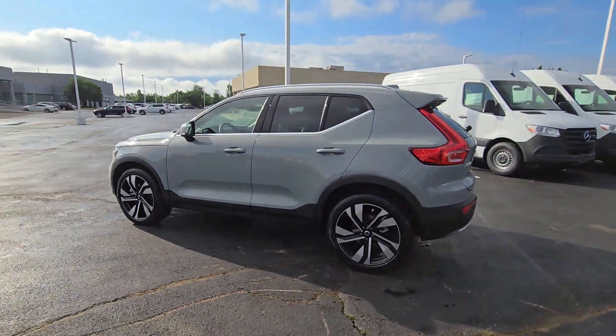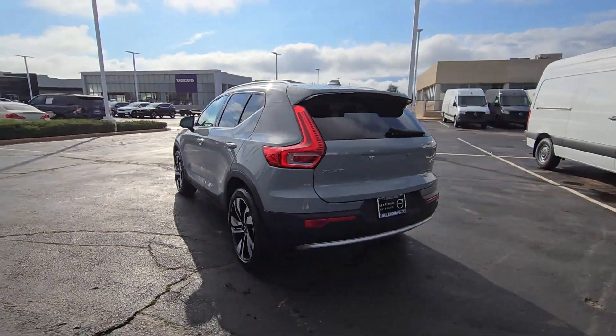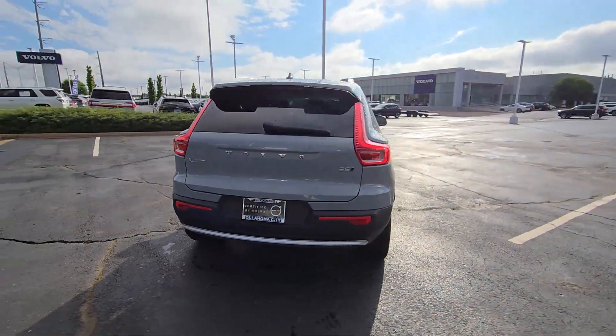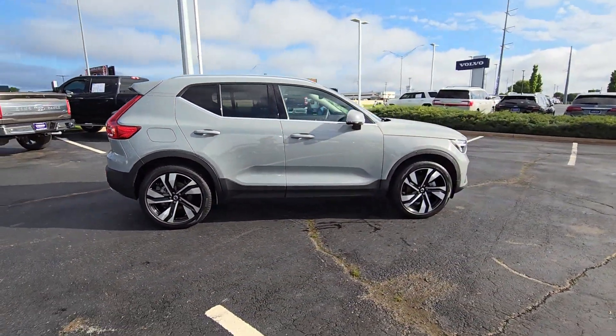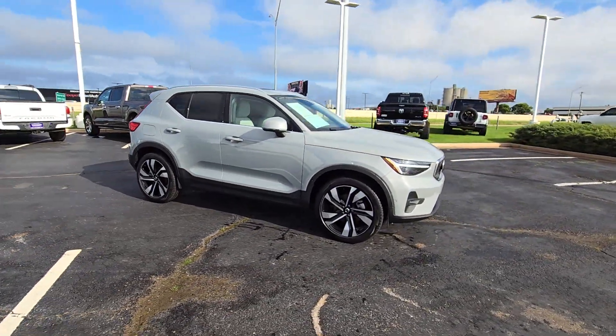Here is a wonderful 2024 Volvo XC40. This vehicle is an outstanding buy with fewer than 10,000 miles on the odometer. Here's an elegantly appointed XC40.